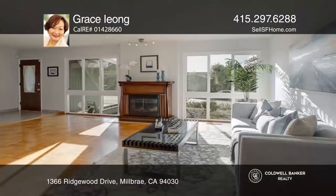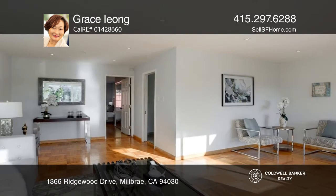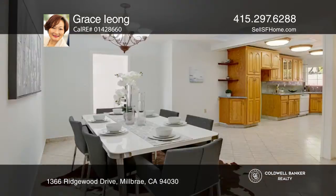Nestled in the desirable Meadows neighborhood of Millbrae, this 3-bedroom, 2-bath, ranch-style home features an additional 1-bedroom and bath suite.